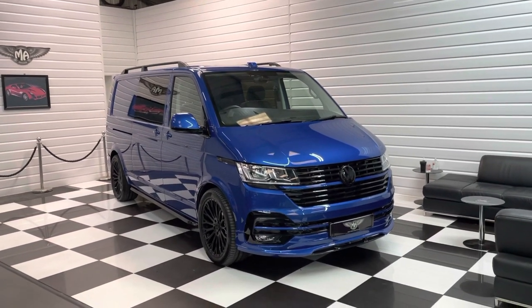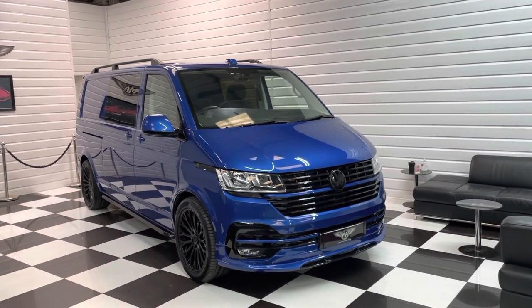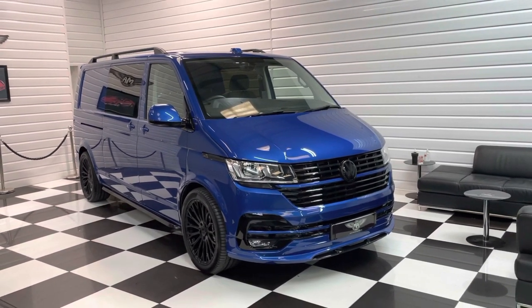Hi, it's Andy at Martin Atkinson Specialist Vans. We have got a rare new van for you today, just been pre-registered. This is a long wheelbase 150 PS DSG automatic in Ravenna Blue.